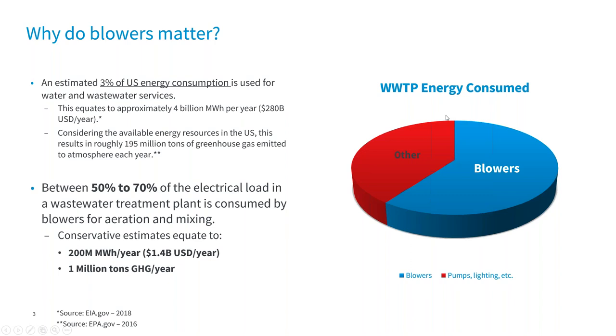That brings us to our first poll question. The question is: aeration blowers typically account for what percentage of a wastewater treatment plant's total energy consumption? We gave it about 20 seconds. We had over 85 percent vote. The correct answer is 50 to 70 percent, and almost 80 percent got it correct. Back to you, Paul.